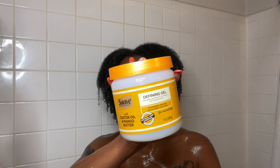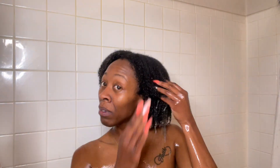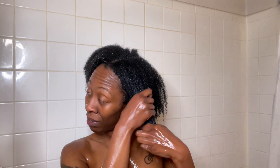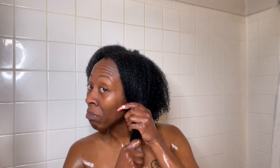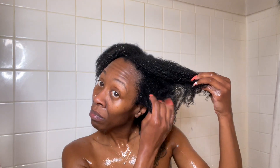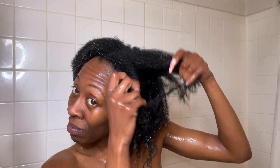Moving on to the gel custard — I forgot to mention they definitely have a mango scent. The defining gel is a little more potent than the leave-in, definitely smells like mango, not too overpowering for me, but if you're sensitive to smells definitely smell it before you buy it. I like that it has that gel custard consistency. The container says it holds your natural curl pattern and conditions curls while adding long-lasting definition, all without flakes, and can be used on edges to tame the hairline.